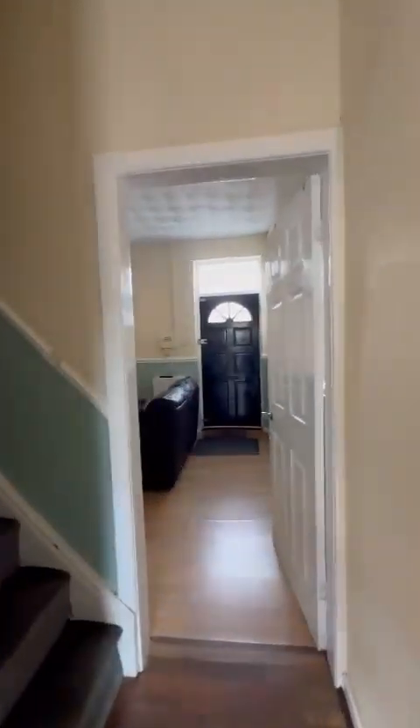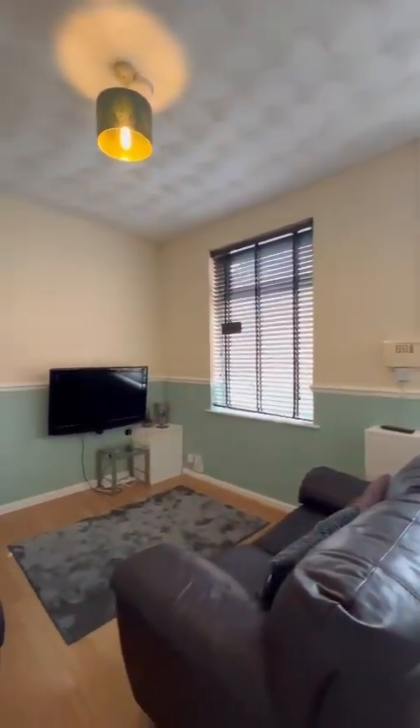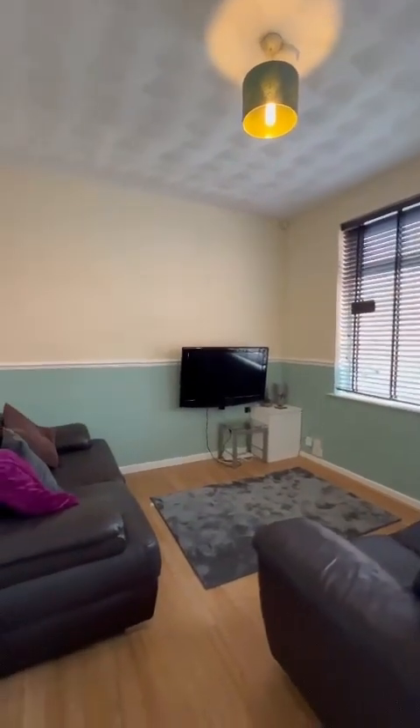So if you're interested in coming along and taking a viewing of this fabulous chain-free property on Armitage Street over in Eccles, do give the office a call on 0161 707 4900.